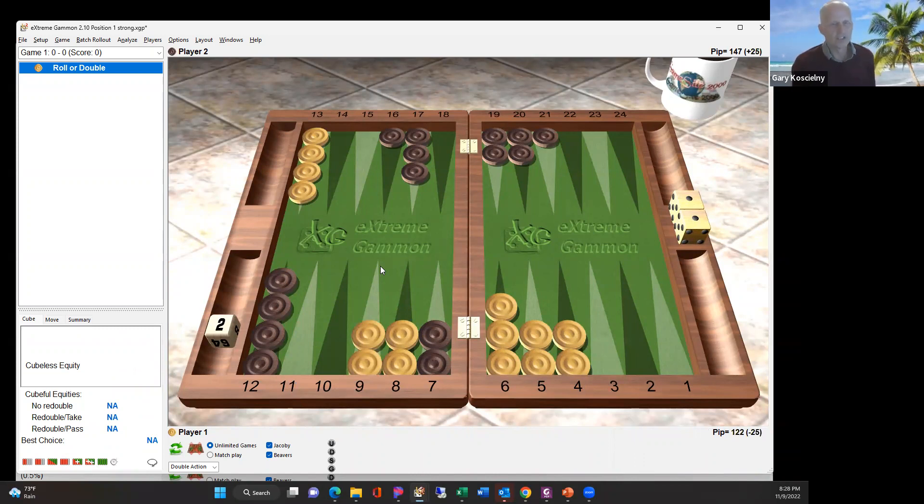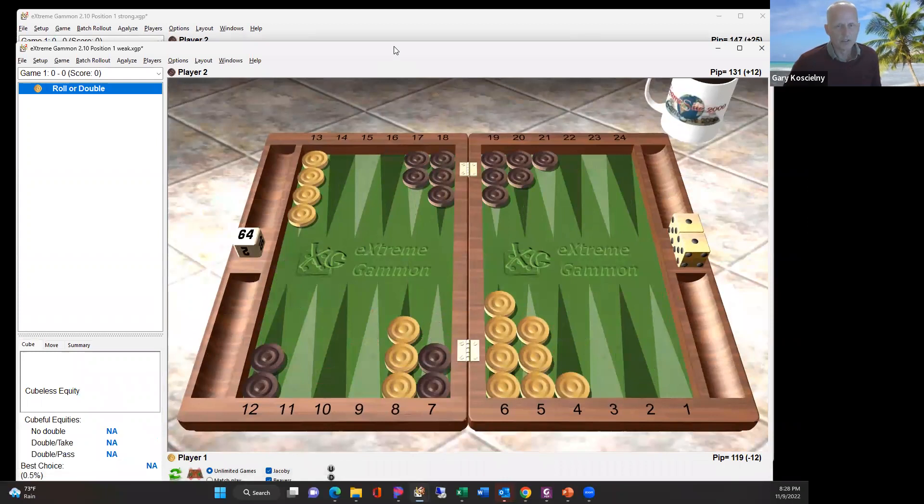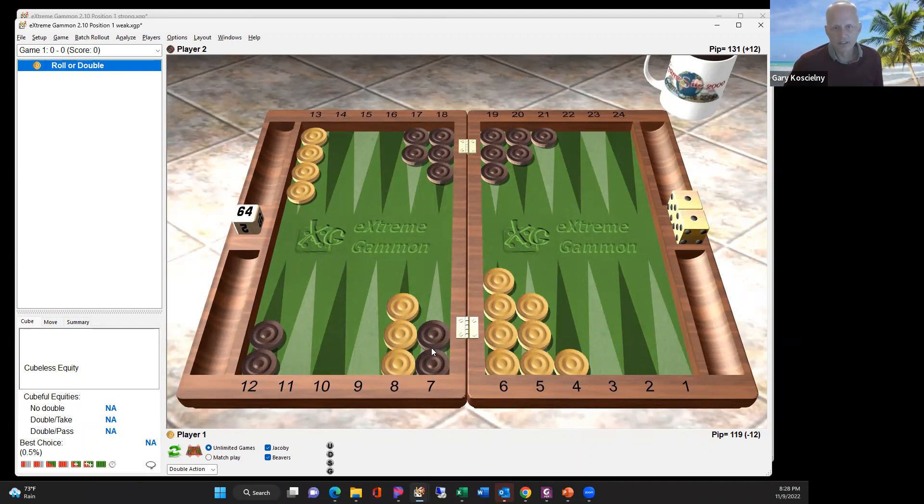The question is how match scores impact the midpoint holding game. Unlike with races, there's no linear way to say a couple of percent change in take point is worth one pip or two pips — it doesn't work that way. So I took two situations: what I call the strong double, where you're roughly 25 pips ahead with two landing points, and the weak double, where you're basically just 12 pips ahead, and looked at all the different combinations of match scores to see how they're impacted.